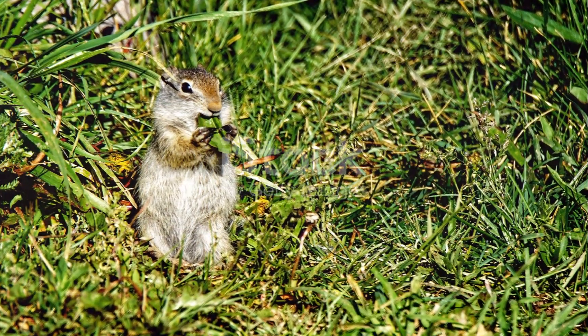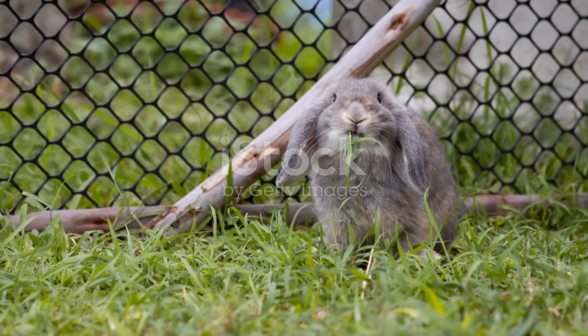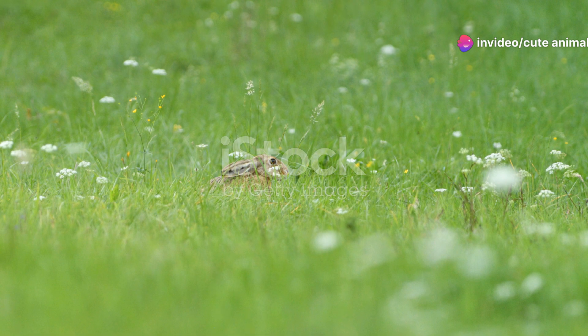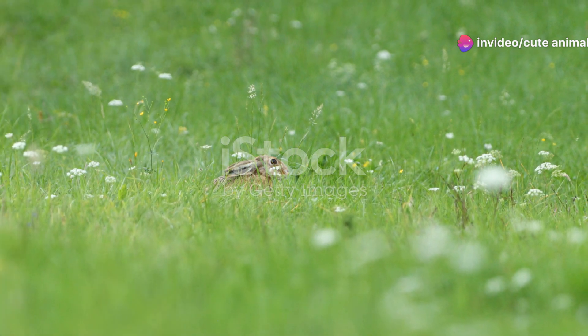And what do these animals eat? Well, they're herbivores, munching on grasses, herbs, and even the bark of young trees. Their diet is diverse, allowing them to thrive in various environments.